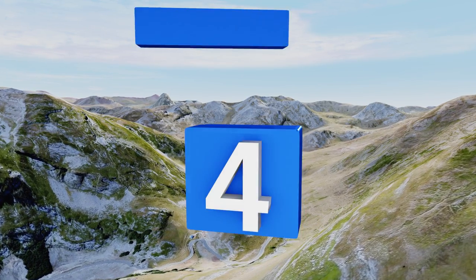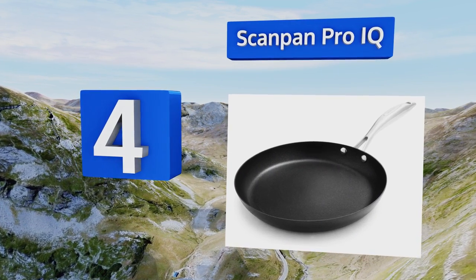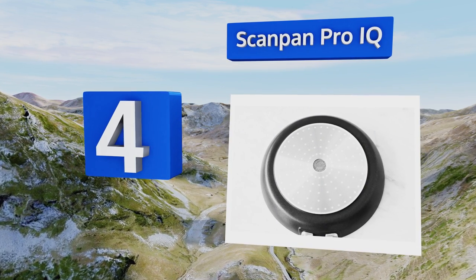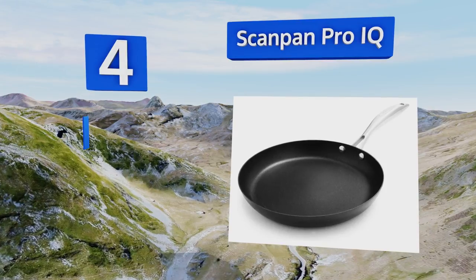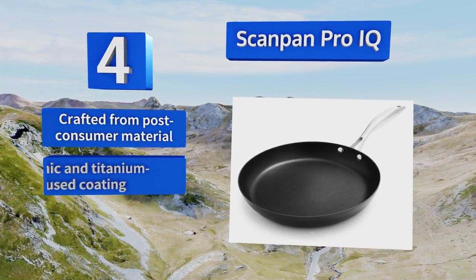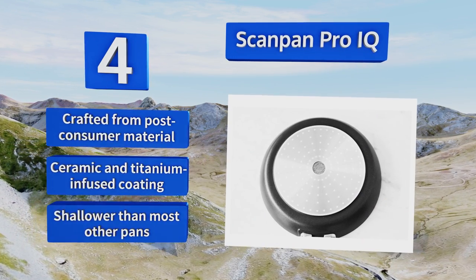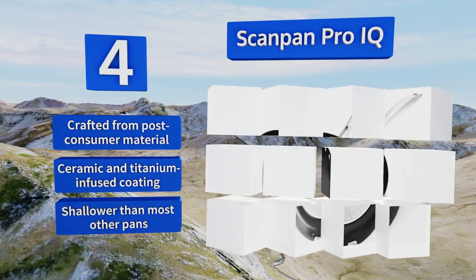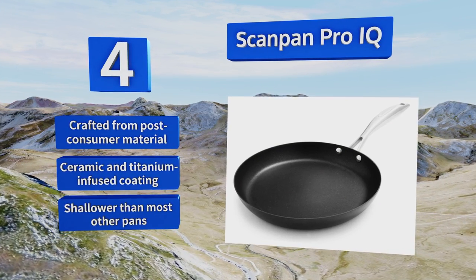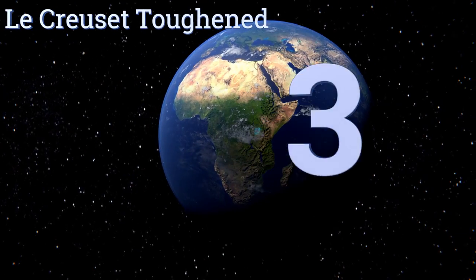At number four, the solid aluminum that makes up the Scan Pan Pro IQ delivers and holds heat perfectly when searing foods and finishing them in an oven. There are four sizes to choose from between eight and twelve and a half inches, and fitted lids are available separately. It's crafted from post-consumer material with a ceramic and titanium-infused coating, however it is shallower than most other pans.